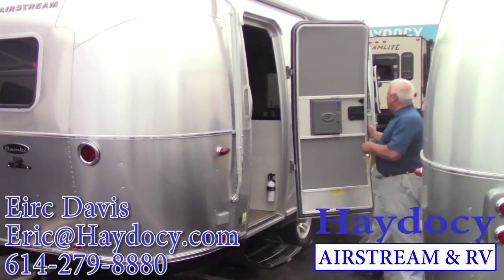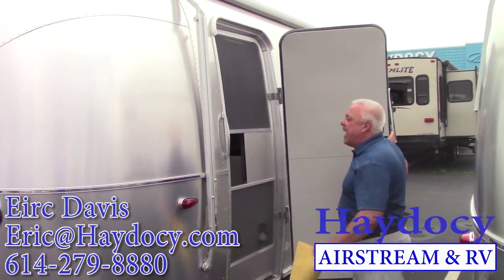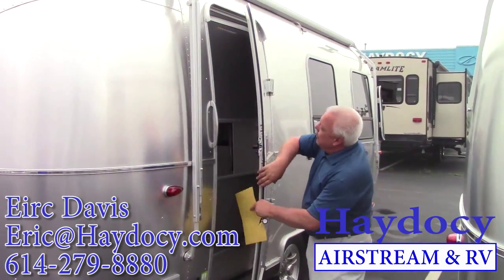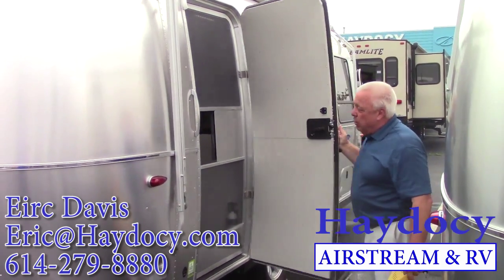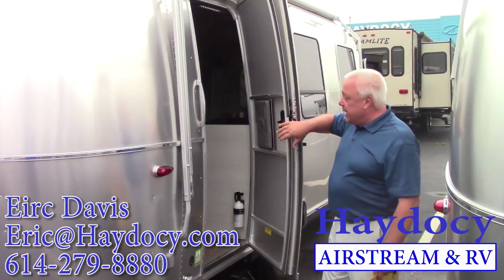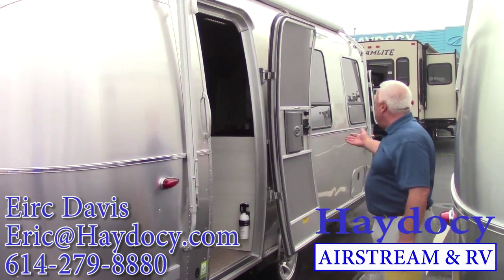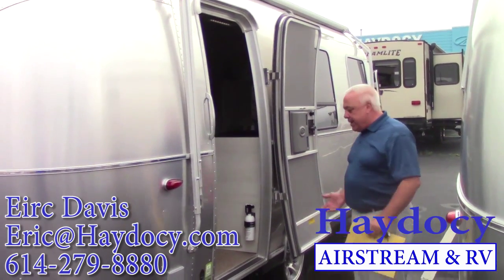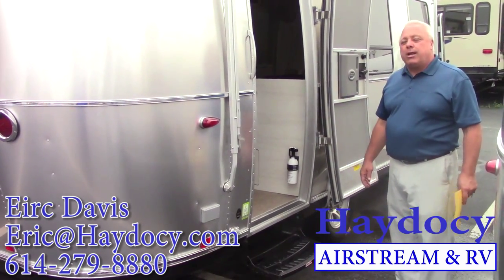When you talk about the construction of an Airstream, you've got a screen door — fully welded aluminum — and then you have the radius door. It takes Airstream eight hours to produce that door. You see it grabs the screen, opens up, and locks into place — beautifully accomplished. By the way, low silhouette in the Airstream — it's just one step to get into this beautiful travel trailer.